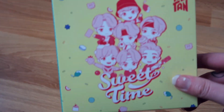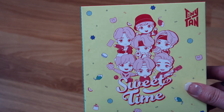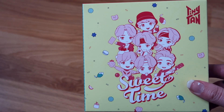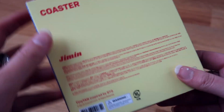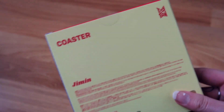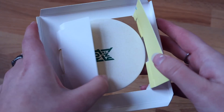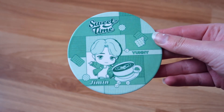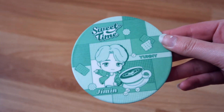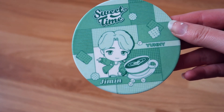Okay, next item: Sweet Time with Tiny Tan. The Tiny Tan characters looking super adorable as usual, with little strawberries and cakes. I had no idea what this was at first, but it's a coaster! This is perfect because I love drinking tea. So now I have this amazing Tiny Tan coaster to put my tea on. It's Jimin with a little coffee and cookies — so super cute.